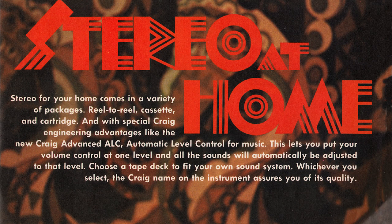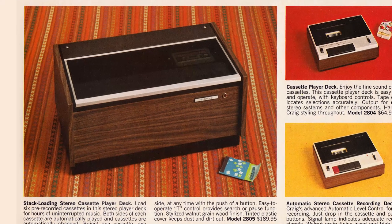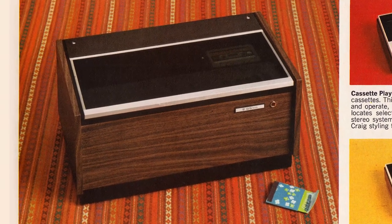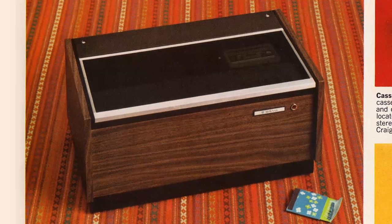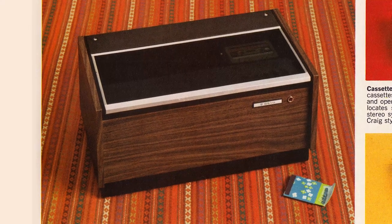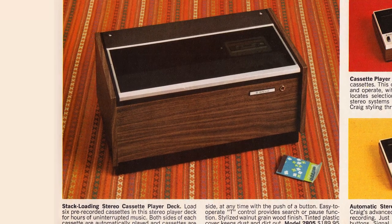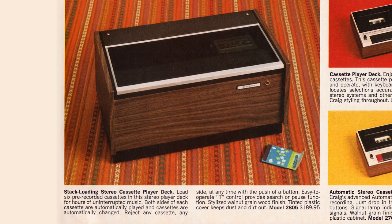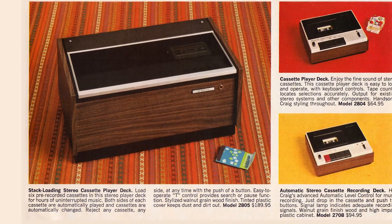Stereo at home. Stereo for your home comes in a variety of packages: reel-to-reel, cassette, and cartridge. There's a stack-loading stereo cassette player deck — it's like a changer! Load six pre-recorded cassettes for hours of uninterrupted music. Both sides of each cassette are automatically played, and cassettes are automatically changed. Reject any cassette, any side, any time with the push of a button. Easy-to-operate T-control, stylized walnut-grain wood finish, tinted plastic cover. That's $189.95 — worth every penny.